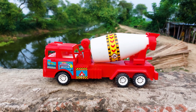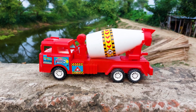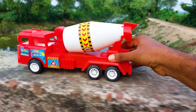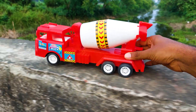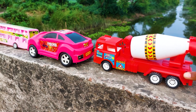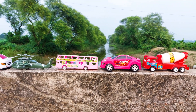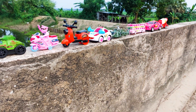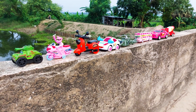So guys, this is the last one — a mixture truck. This is a red and white color combination and I'll try this one. Okay, I'll park here. So guys, today I have tested all of the vehicles with my hand. All driving tests are very nice with beautiful performance. See you soon with the next video with many colorful toys — thank you so much!